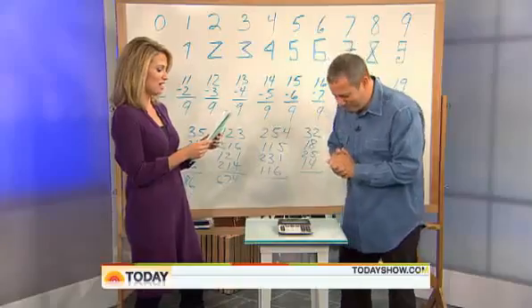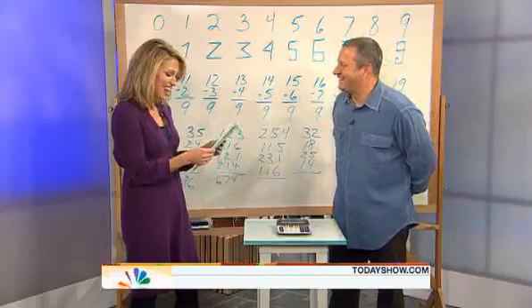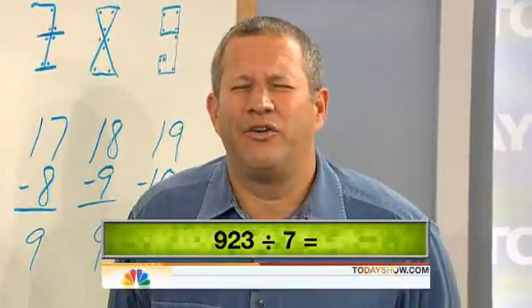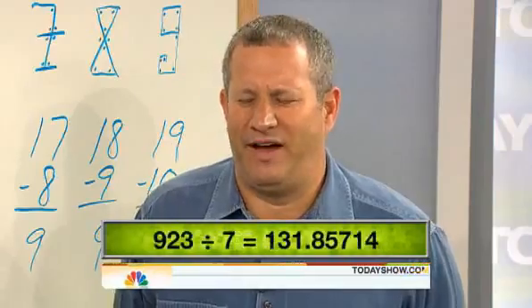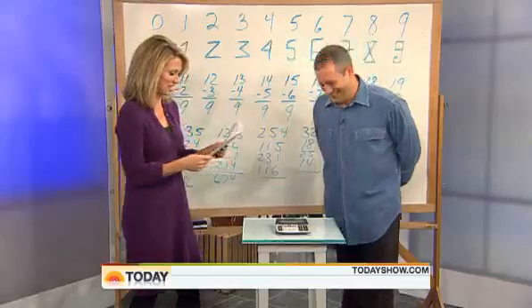Here's a tougher question — a long division question. I like being the one asking the questions, by the way. 923 divided by 7. [Immediately] 131.85714285. Oh my gosh. You actually did it more than we did.